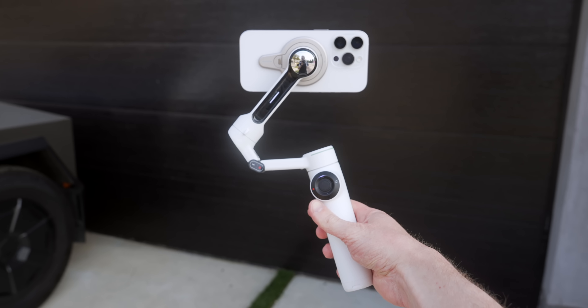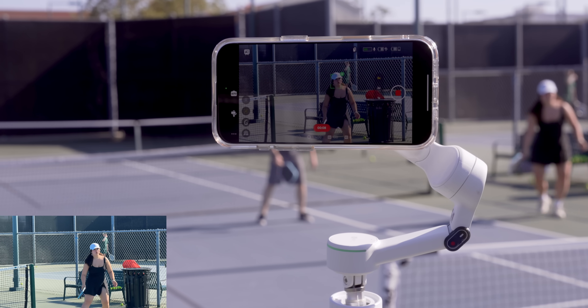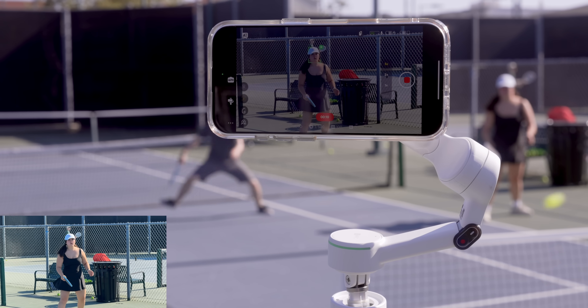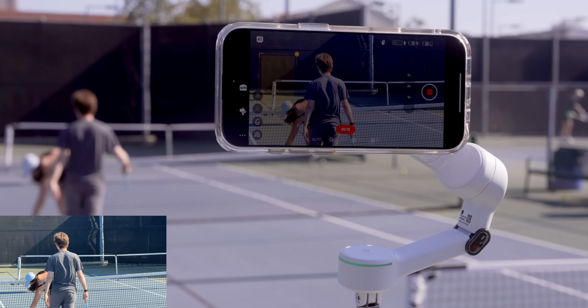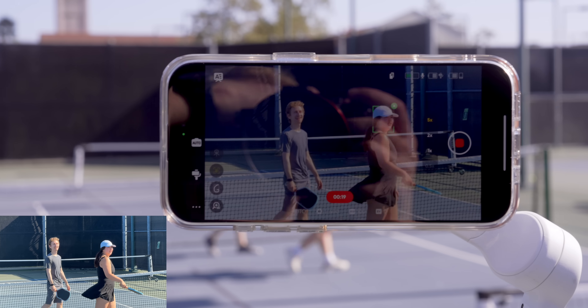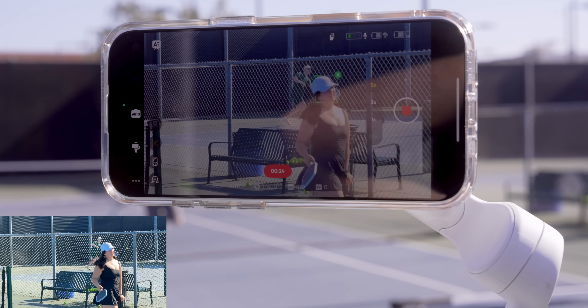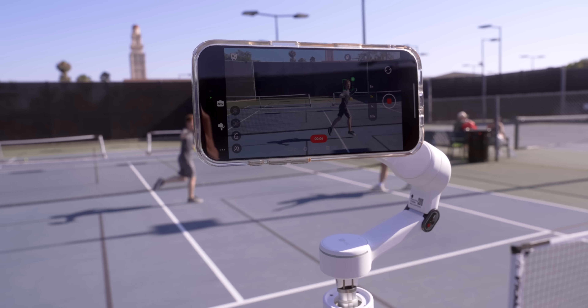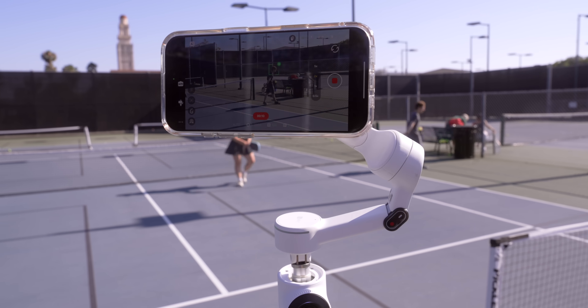To really push the boundaries of what the gimbal and Insta360 AI can do, they've added an iOS-exclusive feature called Active Zoom Tracking, which is pretty wild to see. Essentially, you put the gimbal on a tripod and it can follow a subject at zoom even if they are pretty far away — especially useful in the context of playing a sport. The gimbal takes care of everything on its own, and this is likely iOS-exclusive because of the significant processing power required to make it all happen in real time.